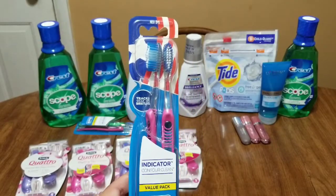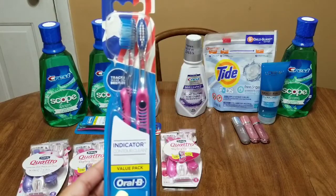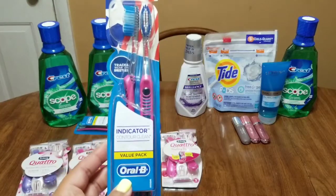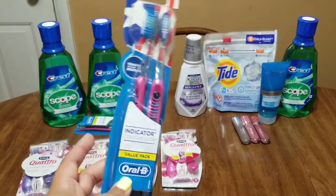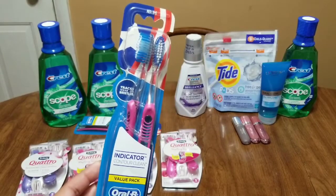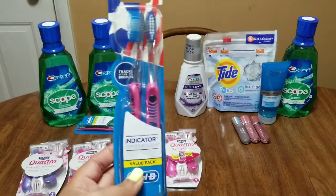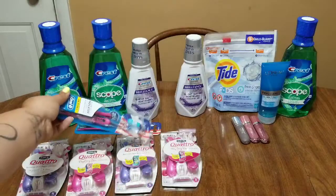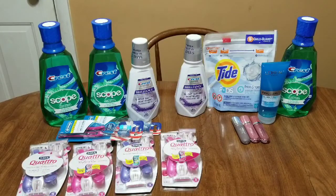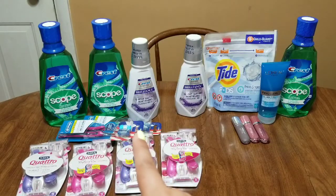In the P&G there is an Oral-B manual toothbrush coupon — use that dollar coupon, it's going to bring it down to $4.19 out of pocket, and you're going to get that $4 extra buck back, making the final cost for this just $0.19 for this two-pack. If you want to break it down per toothbrush, it's going to be around $0.09 per toothbrush, which is an amazing deal.